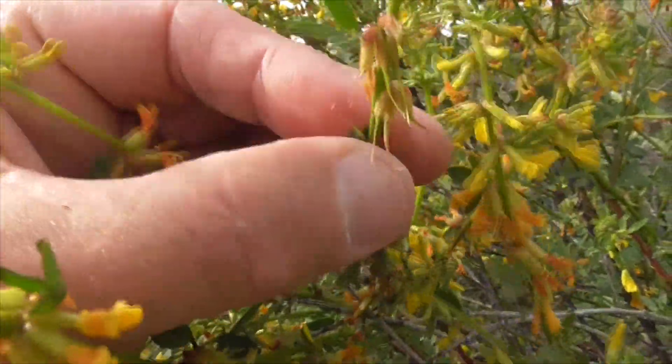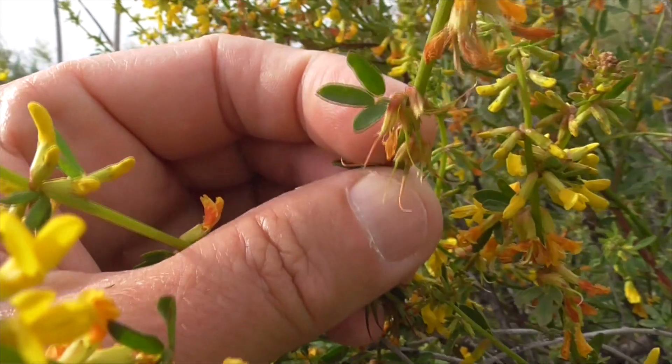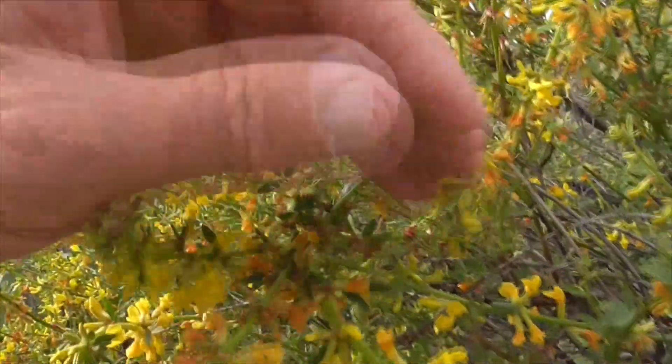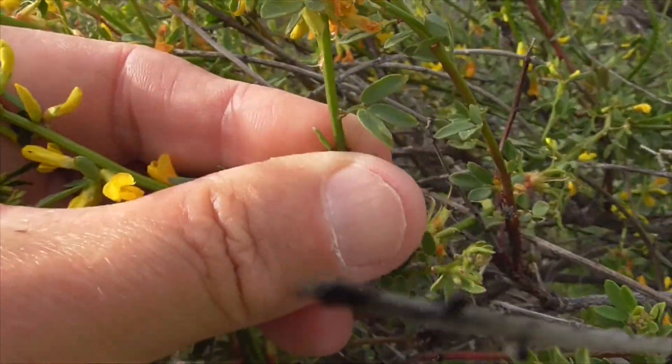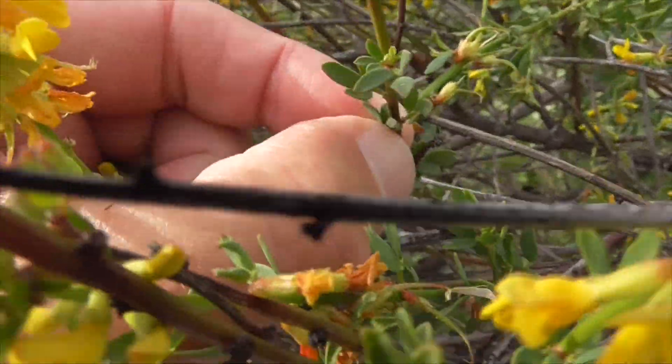So this one here, that's one leaf with three little leaflets. They'll have between three and six of these leaflets bunched together. This one here has three little leaflets, and this guy has a little bit more.